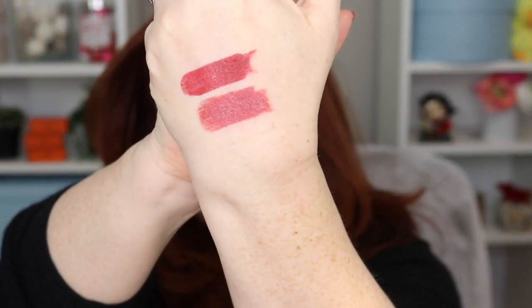The color I just showed you is Daring Pink. I'll put Daring Pink next to Burgundy Charm — they're similar colors, actually, but Daring Pink is a little bit lighter.